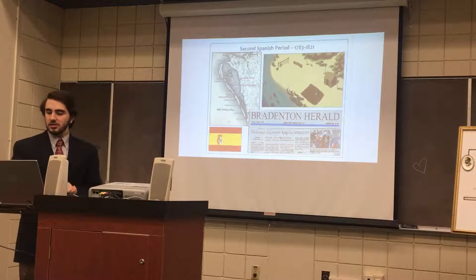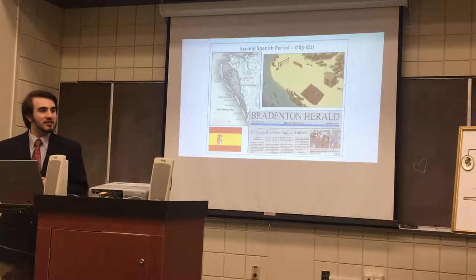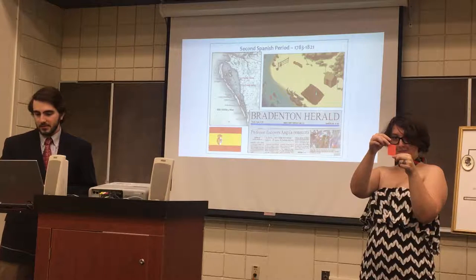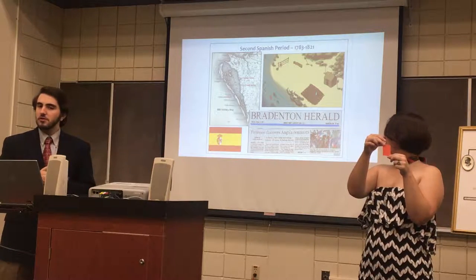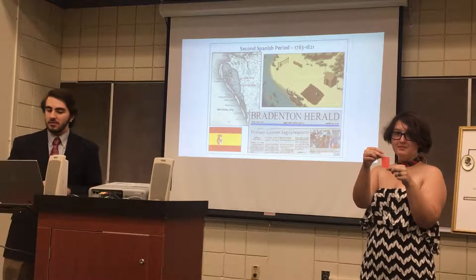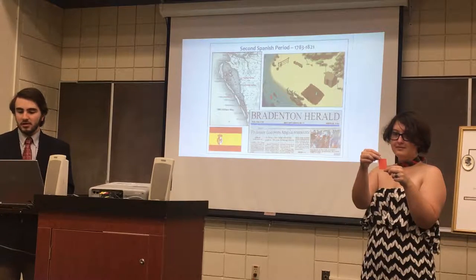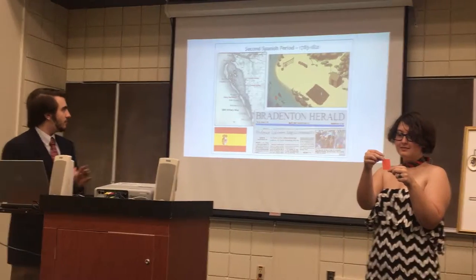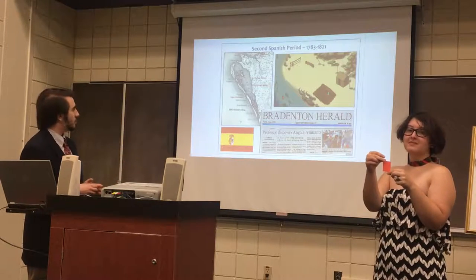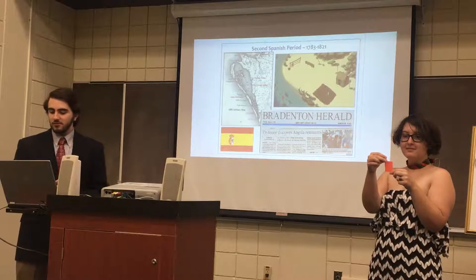The Second Spanish period — the Spanish retook Florida after the end of the American Revolution. There was very little European activity in Sarasota-Manatee County, but during this time we did have Spanish fishermen, the ranchos, having little cabins along the coast for fishing.